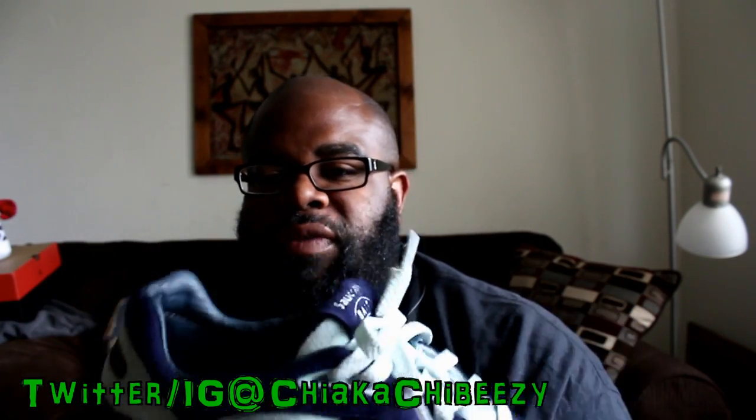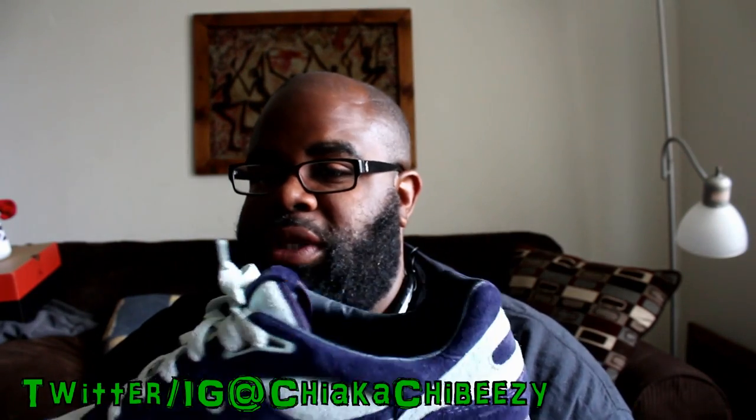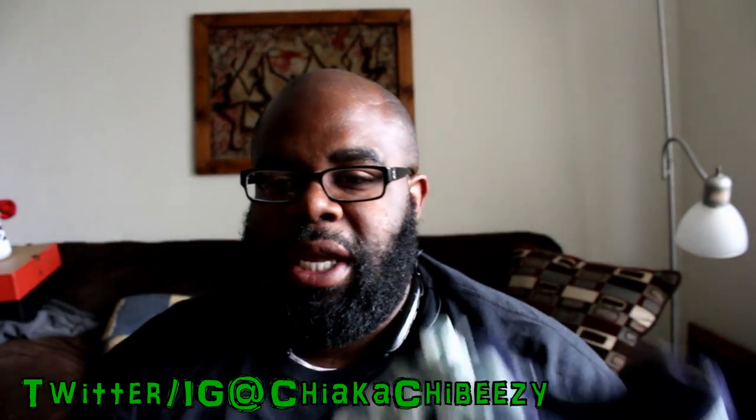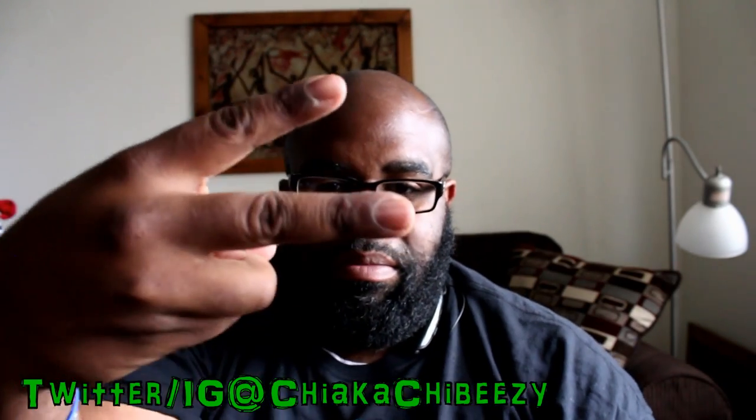Yeah folks, that's it — just wanted to do a quick last seven kicks. It may even get quicker as I do this series. I'll try to start doing these in two minutes or less. But with that being said, it's your boy, this is my sneaker head, and my brother is out. Peace.